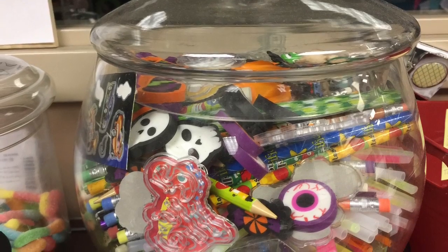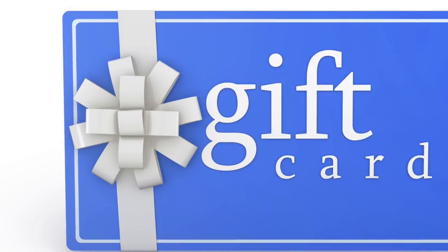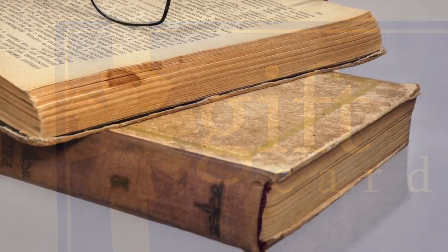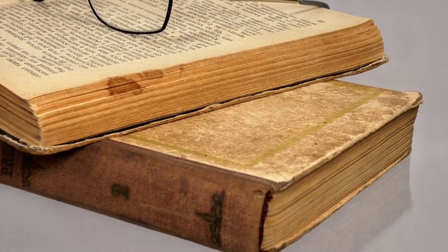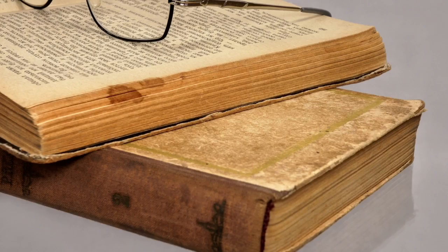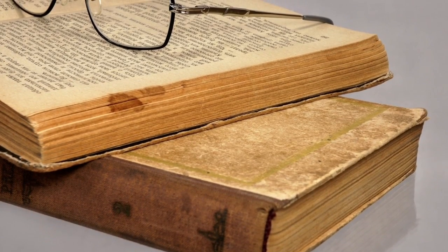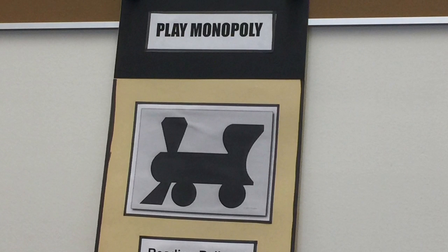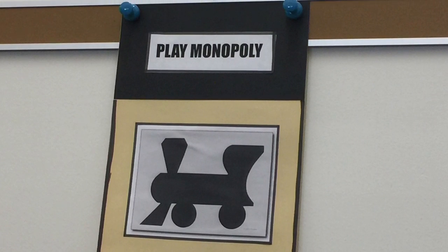There will also be opportunities for you to purchase things such as homework passes and even a property card. If you want to get a jump start on reading for November, the genre of the month will be historical fiction. Thanks for listening, and don't forget to play Monopoly!